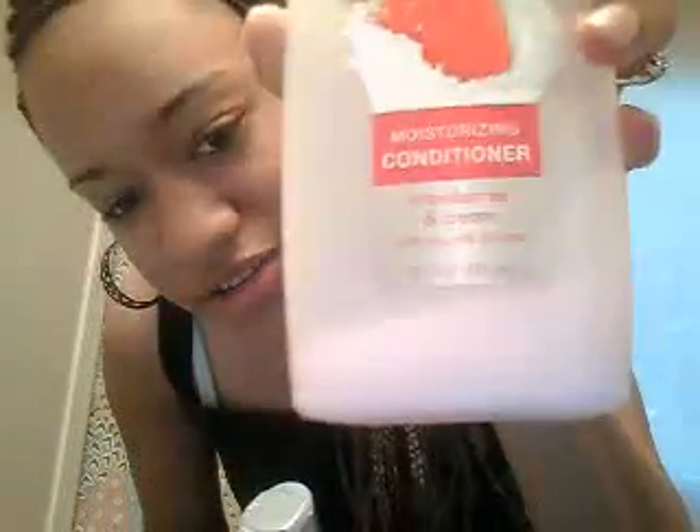V05 Shampoo, V05 Conditioner. That's all I use in my hair. This works excellent for my hair — it's really cleansing. The conditioner is awesome. That's why I only have a little bit of that left. This is awesome stuff for your hair. I'm a natural and it works fine for my hair.